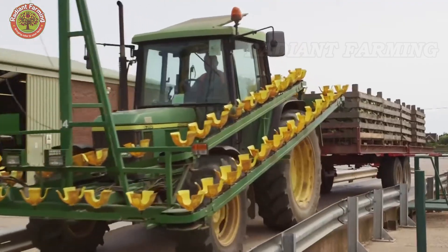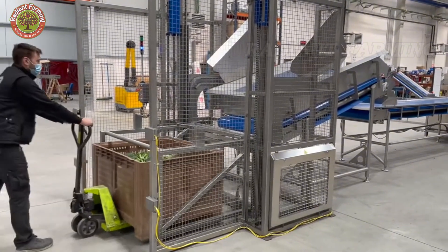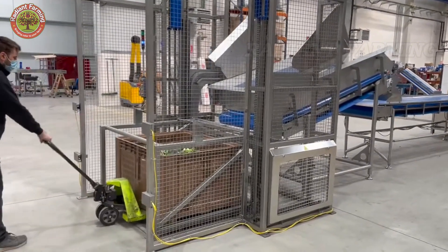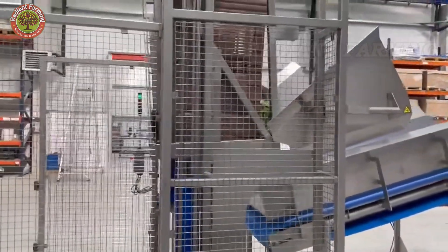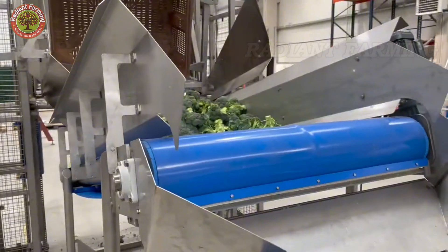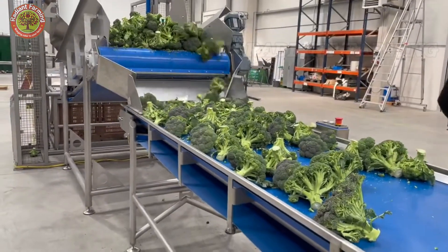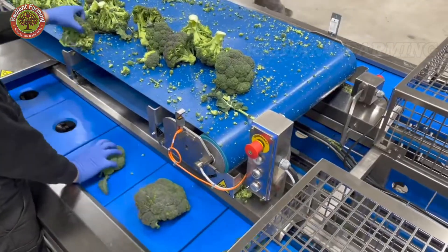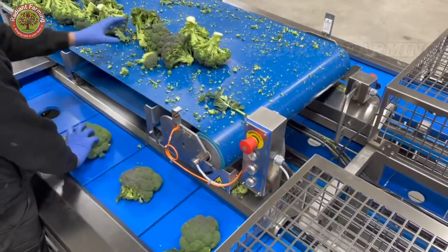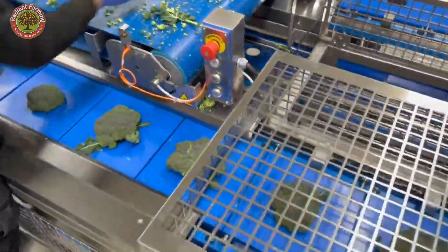After leaving the field, broccoli undergoes a strict post-harvest process to preserve its freshness. Some of the harvest is processed into frozen broccoli, a convenient option that retains its original flavor and nutrients. The florets are blanched at 185 to 200 degrees Fahrenheit for 1 to 3 minutes to eliminate bacteria and preserve their vibrant color, before being rapidly frozen using IQF — individual quick freezing — technology. This method ensures that each piece is frozen separately, preventing them from sticking together.